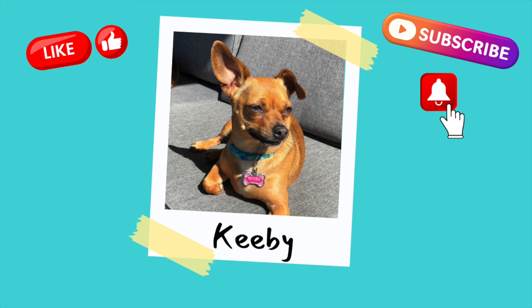Alright everyone, that's it. Thanks so much for watching. If you enjoy this type of content, I would love it if you would leave me a comment down below, like this video, and subscribe to my channel. So until next time everyone, bye bye.